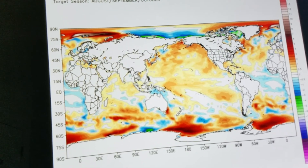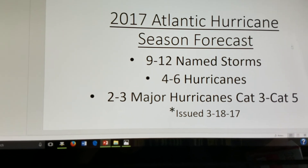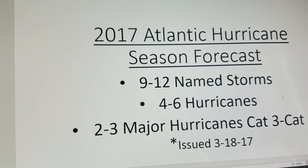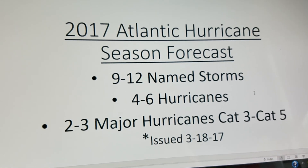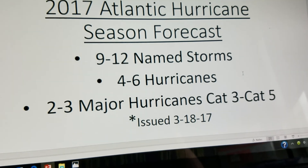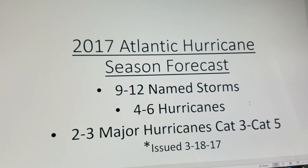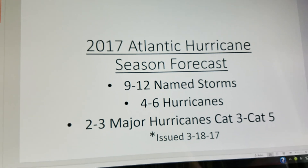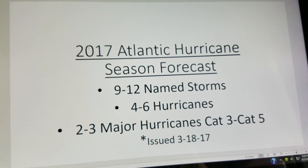Here is my 2017 Atlantic hurricane season forecast with all this data combined. Here's what I think is going to happen: nine to twelve named storms total; four to six of these will become hurricanes; two to three will become major hurricanes, which are Category 3 up to Category 5. I issued this forecast back on March 18th, 2017 on Facebook and Twitter. There will be some more revisions as we work into May, but this is the rough idea given all current forecasts for how the Atlantic should turn out by the end of the season. Thank you for watching.